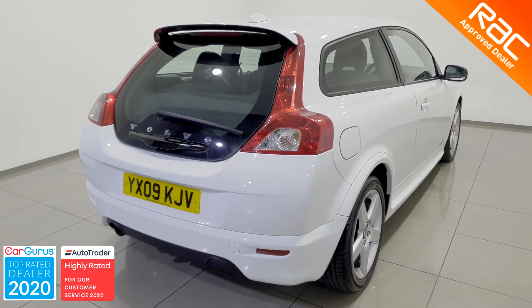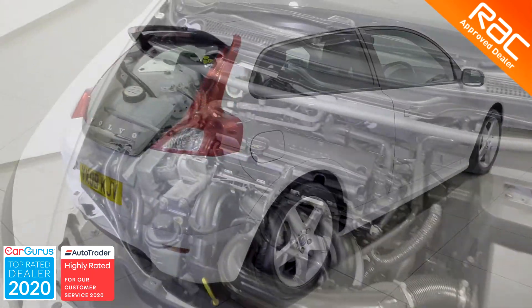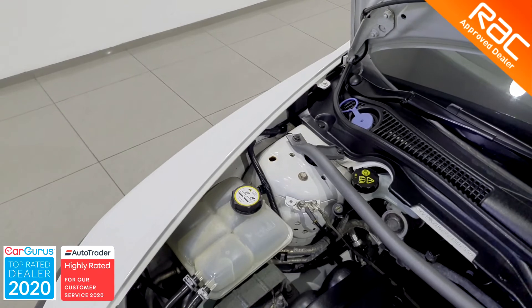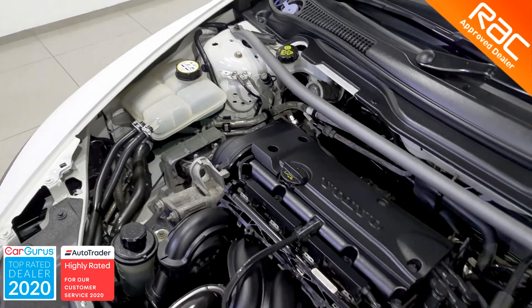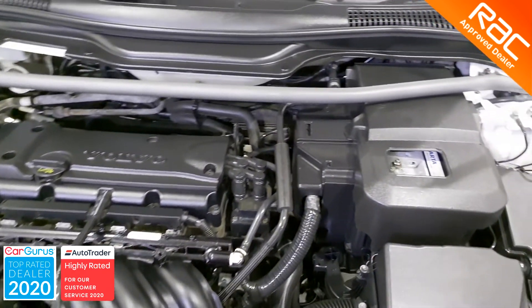This particular C30 has had 3 former keepers who did a total of 108,985 miles. It has full service history with 8 stamps, the last stamp done by us just prior to collection. We also include a 10th of November 2021 MOT.